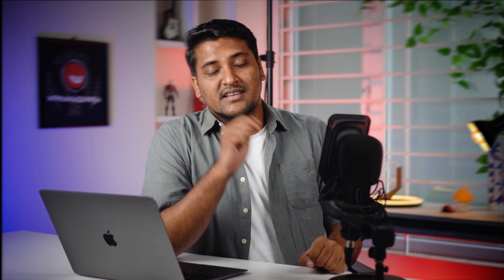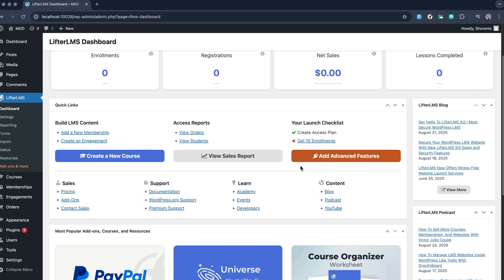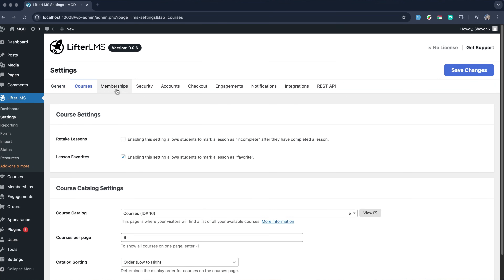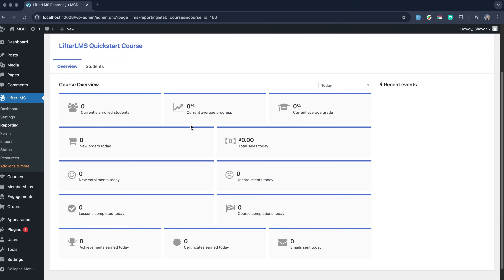Number four on the list is Lifter LMS. It comes with a comprehensive dashboard that gives you real-time data on course performance, learner progress, sales and more. Everything you need is just a click away, while the settings make it easier to customize anything. The reports visually show you how your LMS is performing, breaking down everything you need.